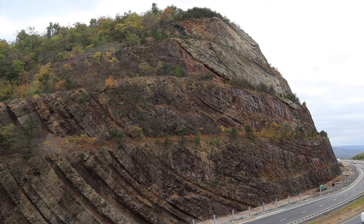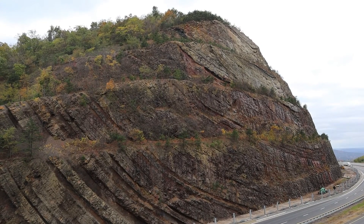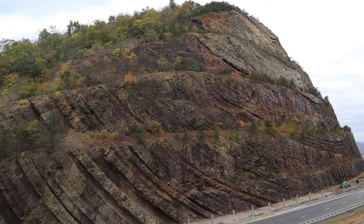I hope you've enjoyed this little geological tour. Thanks for joining me on this outcrop.